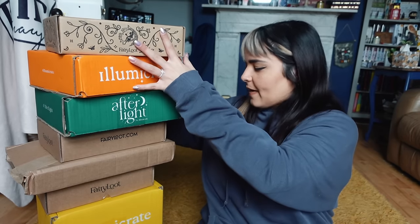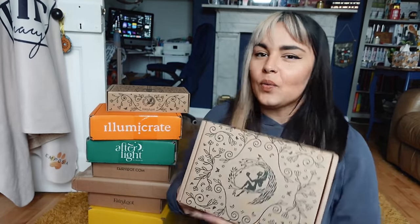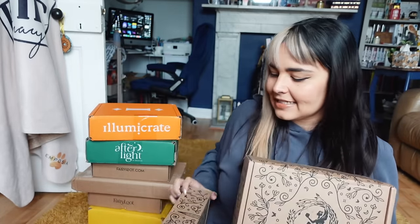I have some rep packages as always and a whole bunch of stuff I bought for myself. For my rep packages we have the YA and the adult Fairyloots, both sent to me by the Fairyloot team. These are both UK-based monthly subscriptions.